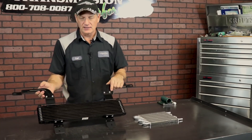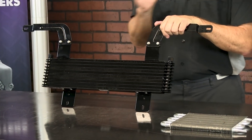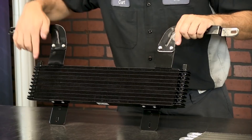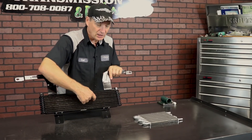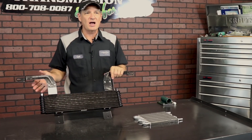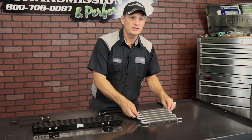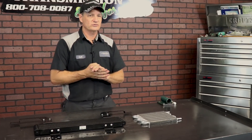Here we have a Ford diesel transmission cooler. There are a couple of design flaws that even Ford discovered — but not after many years. The fluid goes in one direction, flows through a series of tubes, and comes out the other side. That's similar to both the factory design and an aftermarket design, but I'll show you the inherent difference and what causes a problem with those coolers.